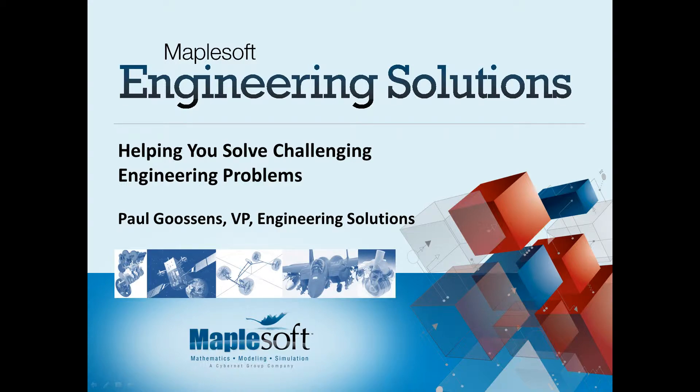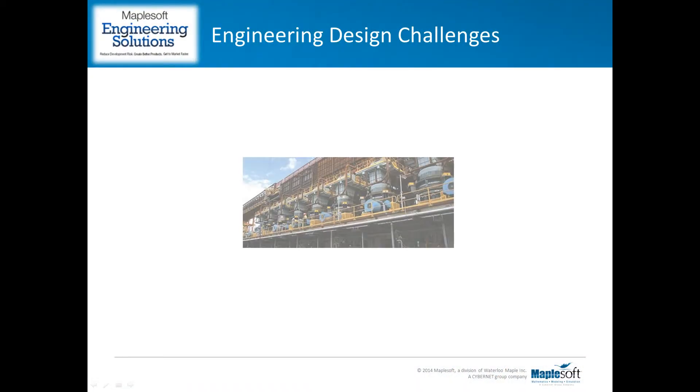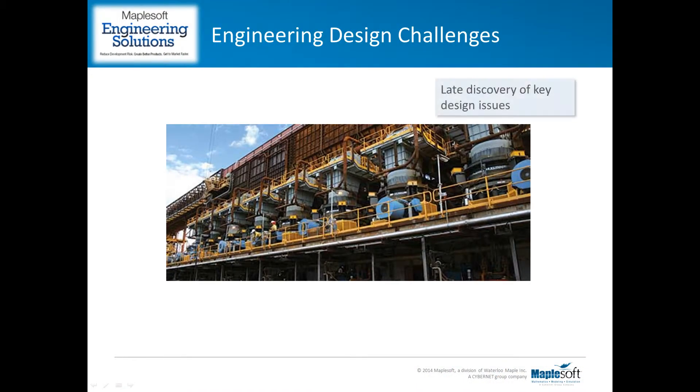First, let's talk about some of these challenges. Many engineering organizations face some major problems when designing and delivering new products. These include the discovery of key design issues very late in the development process, which introduce unbudgeted costs and delays into the project.